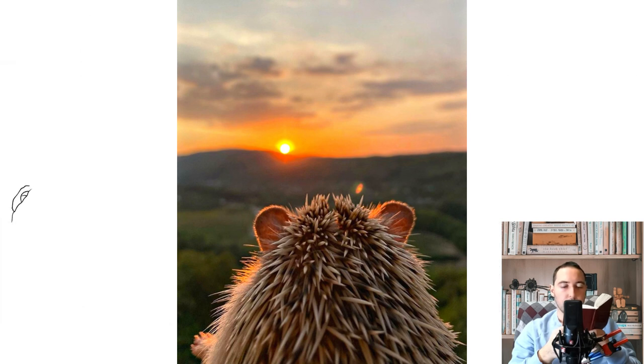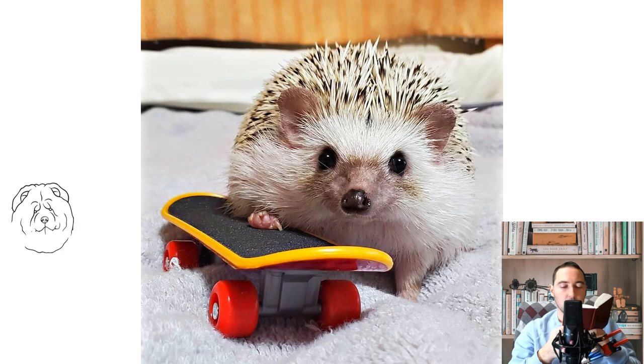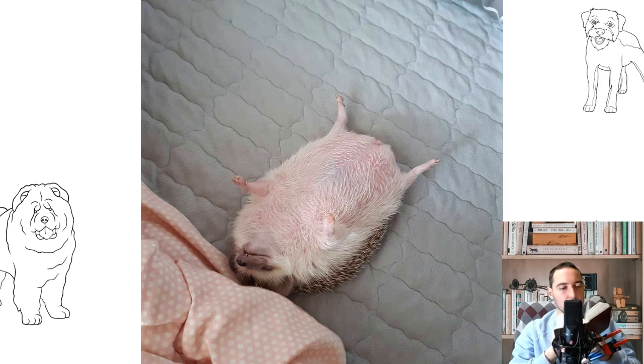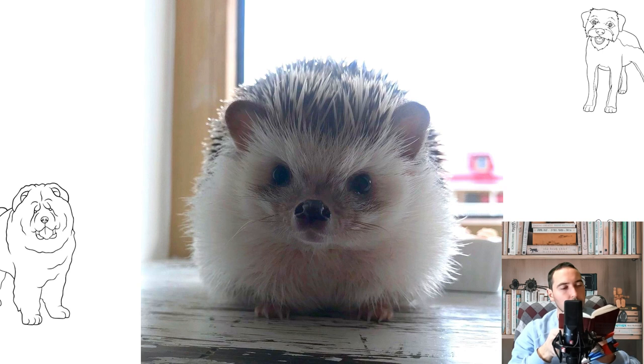Myth one: a hedgehog drinks milk from a saucer. Let's leave that to the writers and animators. An adult African pygmy hedgehog is categorically lactose intolerant. Try to feed it like in a cartoon, and in the mild case you will get off with diarrhea, and in the worst case, gastrointestinal diseases and even death. Dairy products, except for mother's milk during the suckling period, are contraindicated for a hedgehog.